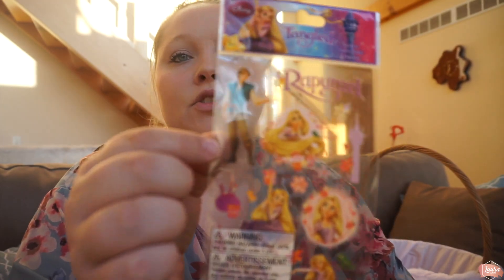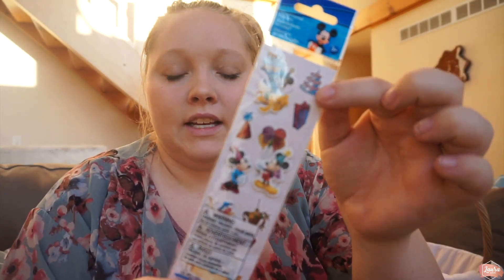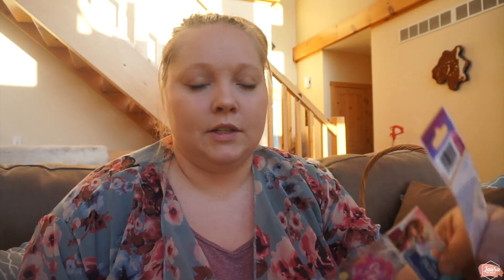Then I got each of them some sticker sheets. Madeline is getting a Rapunzel sheet and a Mickey and Minnie set. Aubrey's sticker sheets are going to be Anna and Elsa and Disney princesses.